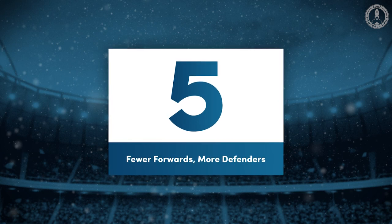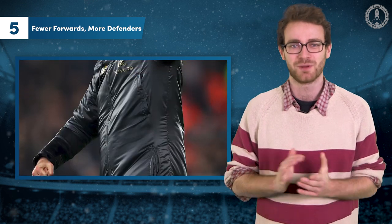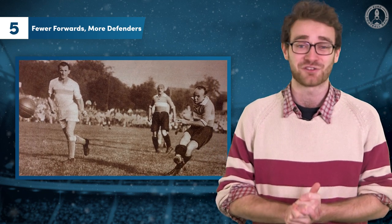Number 5: Fewer forwards, more defenders. These days Pep Guardiola and Jurgen Klopp are considered among the foremost attacking coaches in the world, but their aggression pales in comparison to football's early sides. While the average football match sees 2.6 goals today, back in the 1890s it was over 4.5, with teams often playing seven attackers.